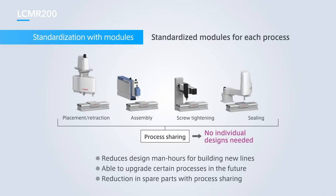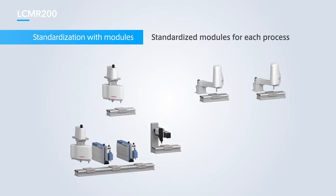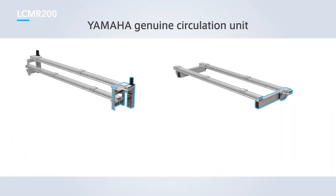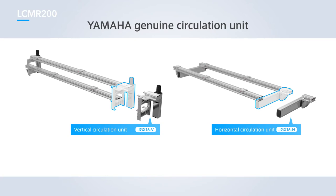Taking a modular approach to each process using LCMR200 also has a significant impact on efficiency when setting up new production lines. Instead of designing new lines from scratch, production lines can be built using common modules, keeping the amount of new designs to a bare minimum. This approach helps to minimize design man-hours and production costs, and also reduces required spare parts with the use of process sharing. When using a circulating production line layout, Yamaha Genuine Circulation Units are available as standard to help reduce the man-hours required for designing customer circulation systems.